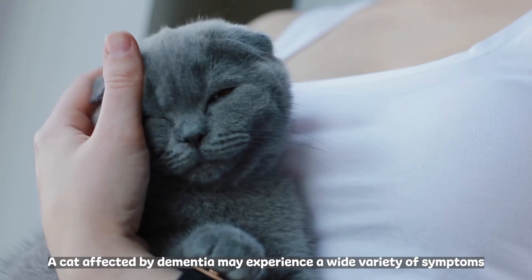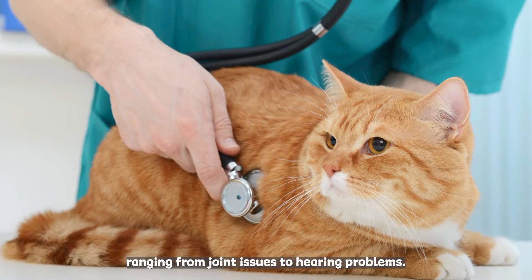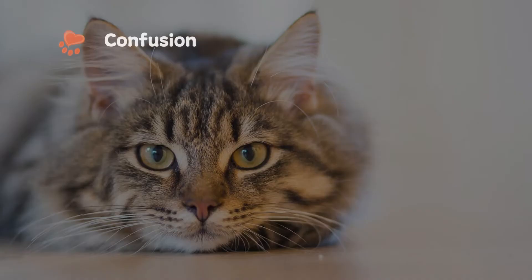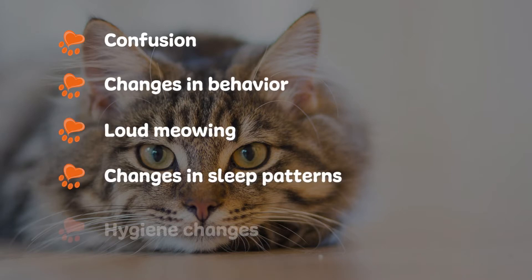A cat affected by dementia may experience a wide variety of symptoms ranging from joint issues to hearing problems. Here are some symptoms to look out for: confusion, changes in behaviour, loud meowing, changes in sleep patterns, and hygiene changes.